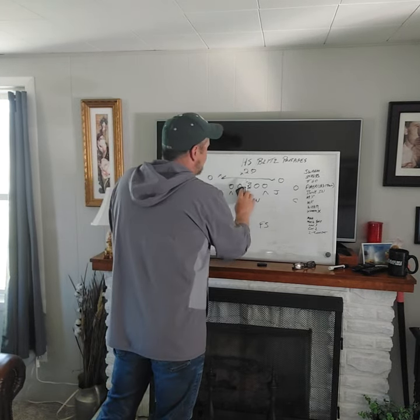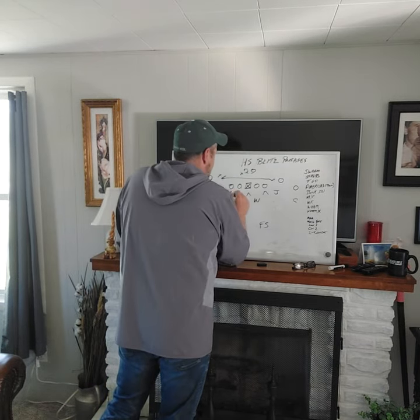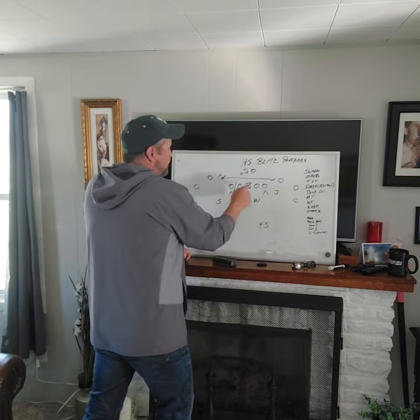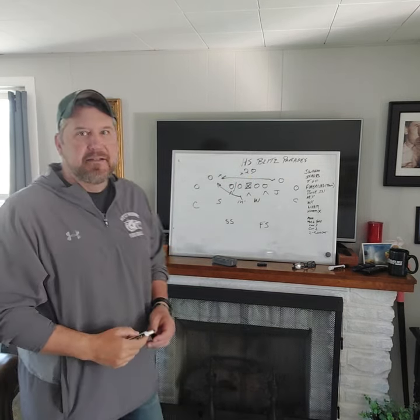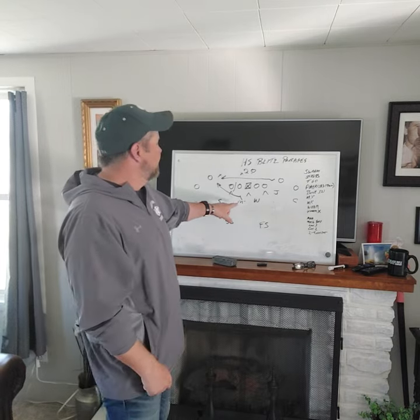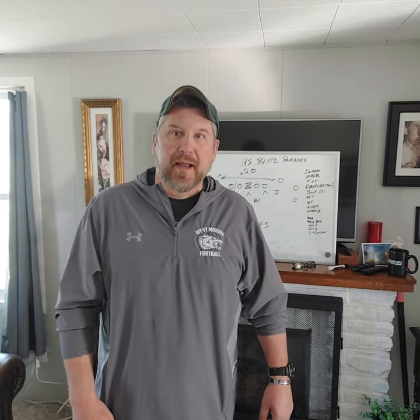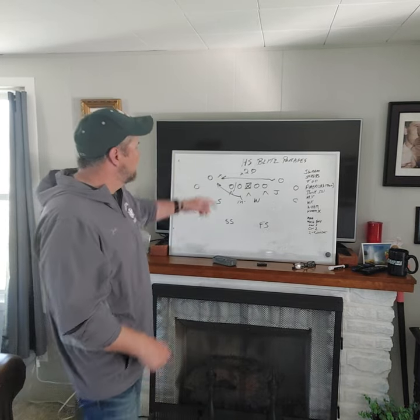If he sees a hand-off on the mesh, he's still responsible for getting to the edge. I don't want to hear 'I was on a blitz, coach.' You're a linebacker — I'll get someone else who can do it. You're four yards off the ball. Within two steps you see jet coming — what's your responsibility? You are a run linebacker without any pass coverage responsibilities. Get out there, or we won't blitz.